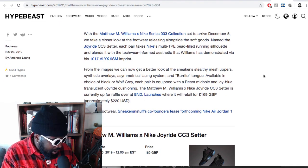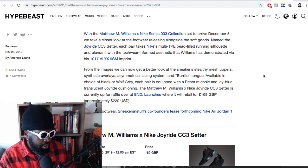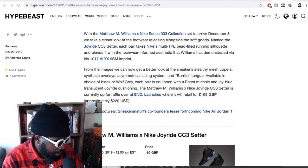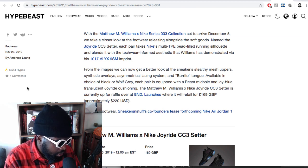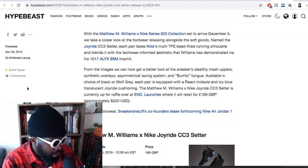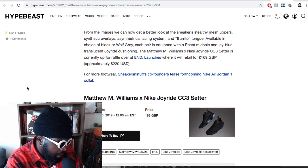The shoe itself is beautiful. It's the Joyride CC Free Setter. It's actually the third collection - not the second - my bad. So the first was what we saw on the runway at the Paris show, and the second was probably the camo. Anyway, it doesn't matter. With the Matthew Williams and Nike series free collection set to arrive on December 5th, we take a closer look at the footwear named the Joyride CC Free Setter. Each pair takes Nike's multi-TP bead-filled running silhouette and blends it with a techwear-inspired aesthetic Williams has demonstrated via his label, 1017 ALYX 9SM - which is a play on the Gucci Mane 1017 reference.